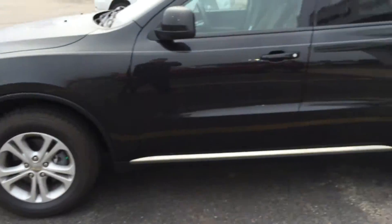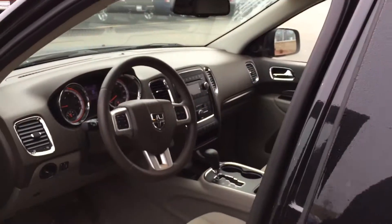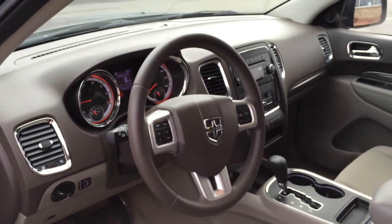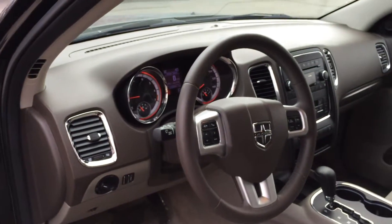We did put brand new tires on this one, which are nitrogen filled. If you come inside here, give you a shot at the inside — it does have Bluetooth, cruise control, automatic headlights, and fog lights.